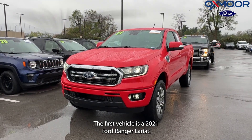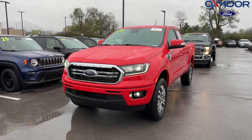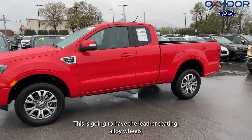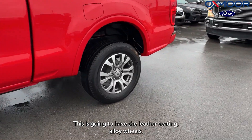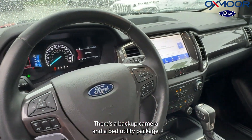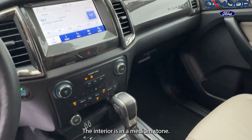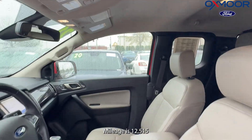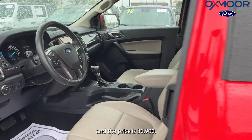The first vehicle is a 2021 Ford Ranger Lariat. The exterior color is in a Race Red. This is going to have the leather seating, alloy wheels, there's a backup camera, and a bed utility package. The interior is in a medium stone. Mileage is 12,515 and the price is $30,900.